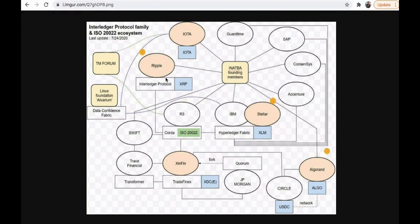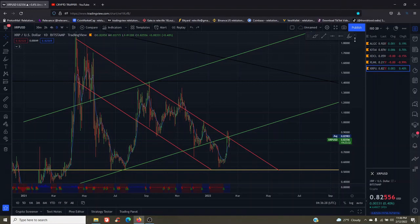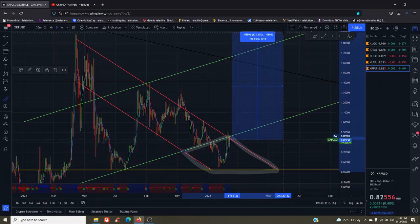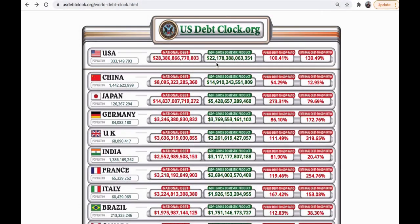Ripple uses the Interledger Protocol — XRP goes directly, bypassing intermediaries, into Corda's ISO 20022 system. It's a huge gear in this new financial ecosystem. Taking a look at XRP from a technical standpoint, we have a box trap at about the 82-cent mark, which gives us a 132.31% potential for profit back to its most recent all-time high.